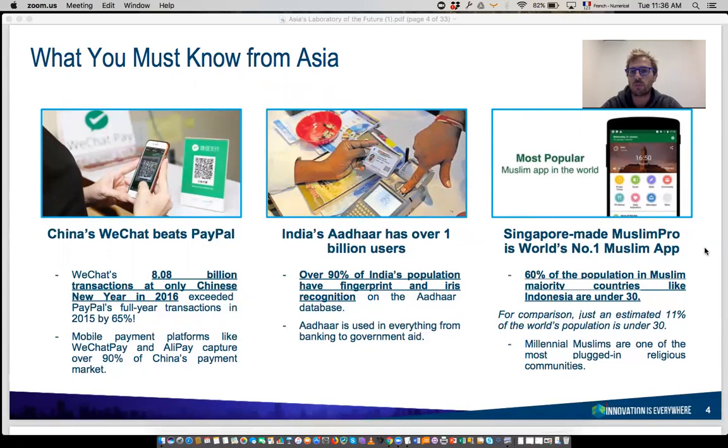China is very strong on payments. What you can see is a person using a QR code to make a payment — WeChat is used pretty much everywhere. Today, as a foreigner, it's sometimes complex in China to pay with cash because many shops only accept mobile payments.